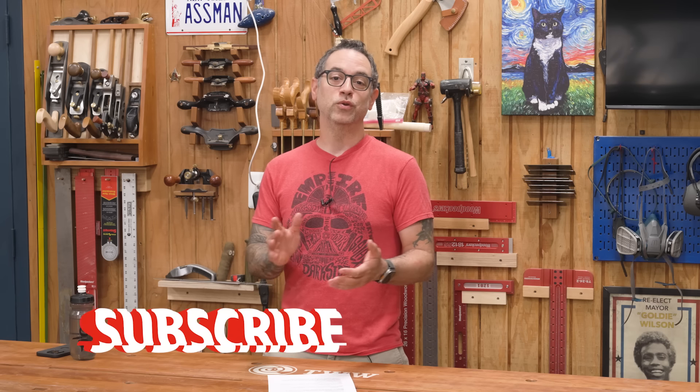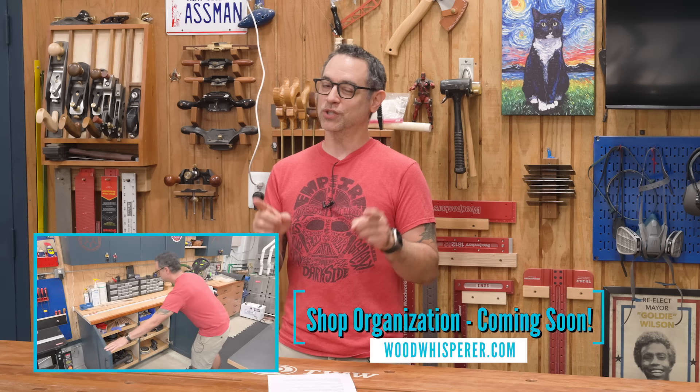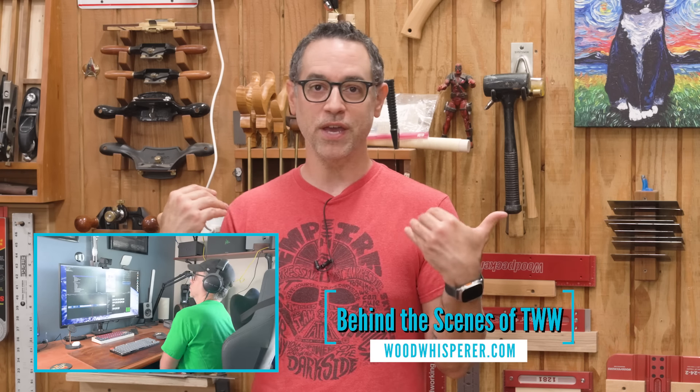Thanks to everybody who submitted a question and thank you guys for following along on this shop tour. I also want to mention we're going to have a video breaking out all the shop organization details, and another one showing some of the tech behind the Wood Whisperer — how we make these shows, how we make the Guild videos, lots of cool stuff there too. All right, thanks for watching — we'll see you next time.